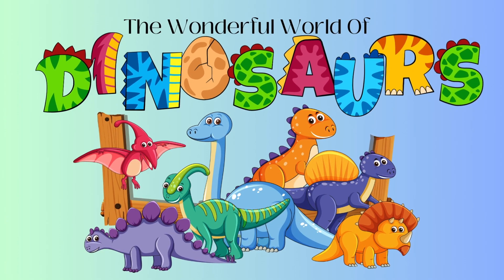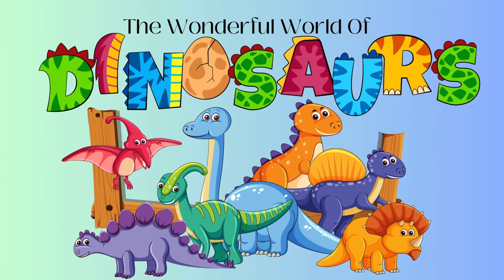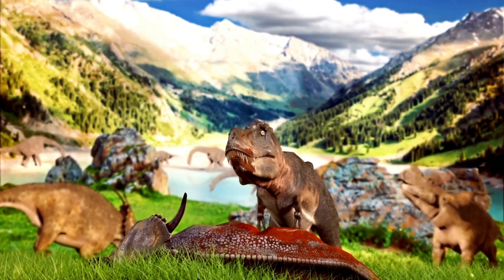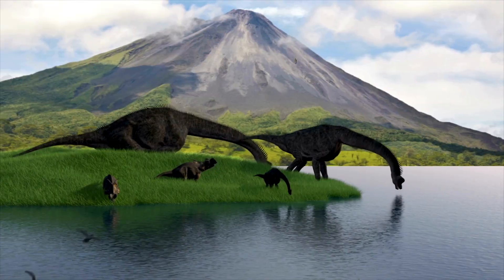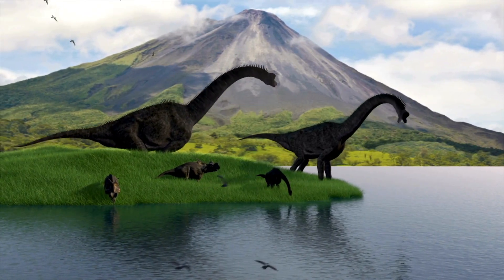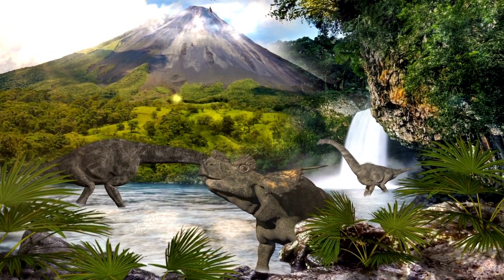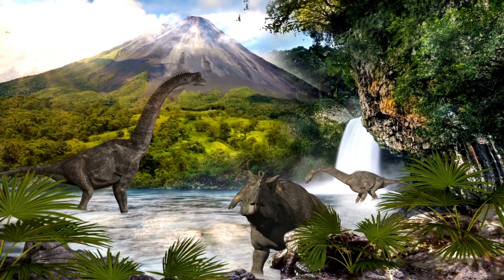Hi there little explorers. Today we're going to explore the wonderful world of dinosaurs. A long long time ago dinosaurs roamed the earth. During this time the earth looked very different from today. There were no people or cities, just lots of forests, volcanoes, plants and of course many different kinds of dinosaurs.